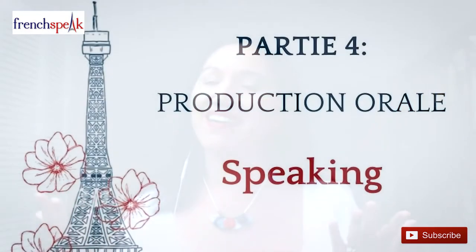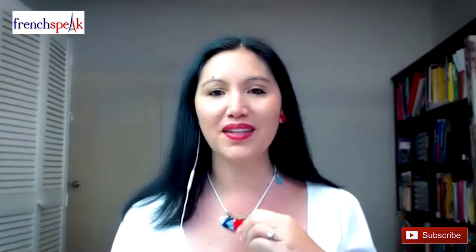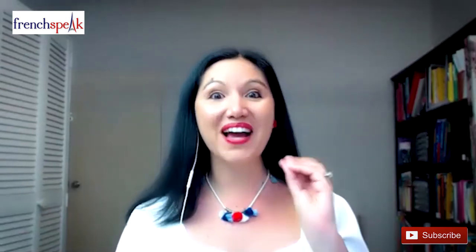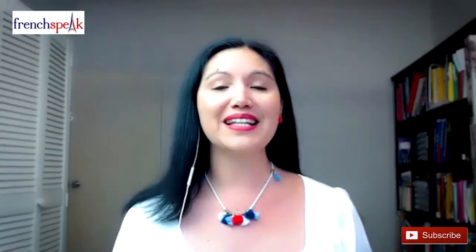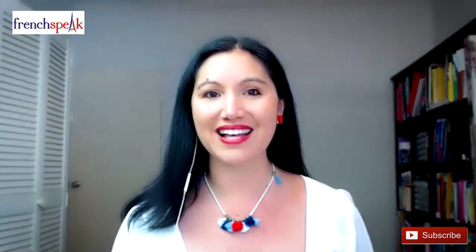For the final part of the DELF A2 exam, it's time to do the speaking part. This part of the exam is organized in three parts, even though it only lasts six to eight minutes plus some prep time. It's often the most feared part of the exam. The first is a quick exchange of information called Entretien Dirigé, where you will introduce yourself or a personal topic. It's marked out of four points and lasts just a minute and a half — no prep time for this one.